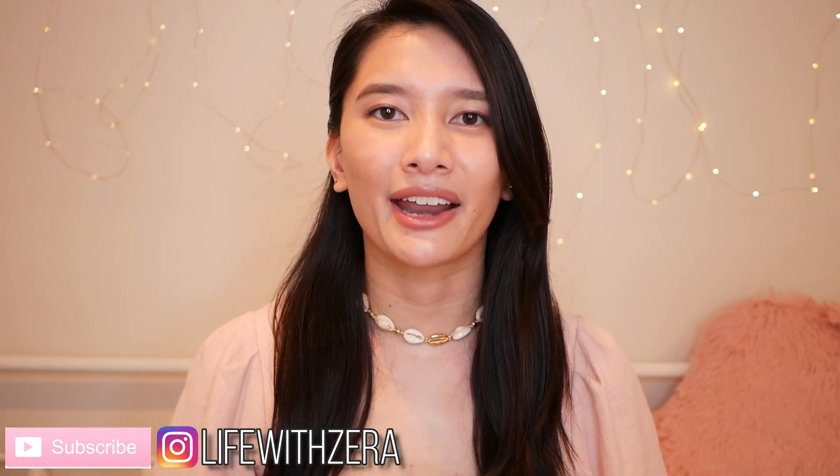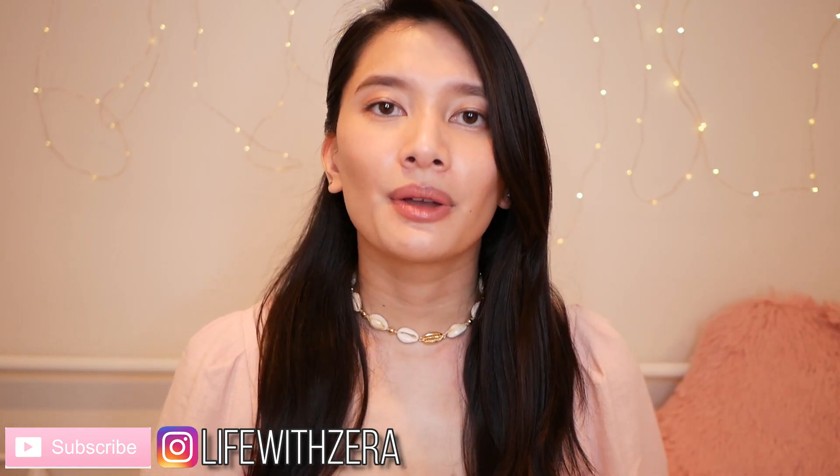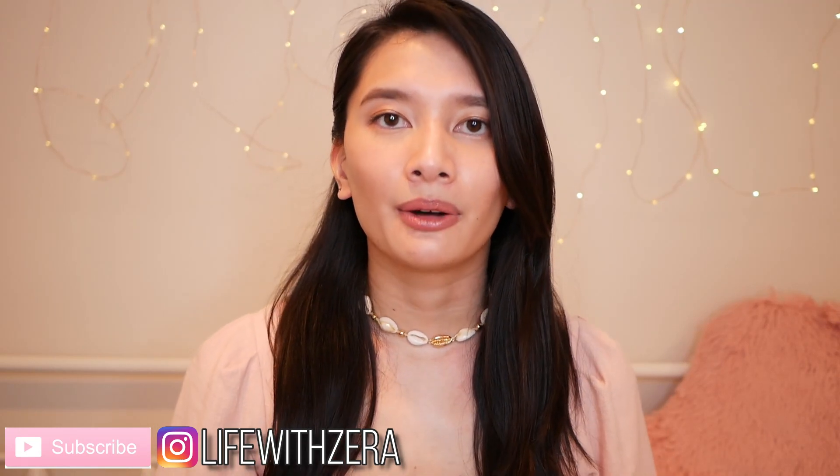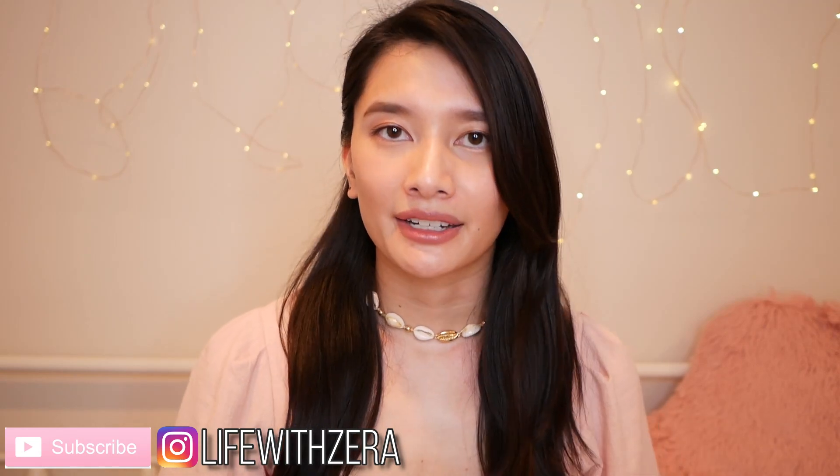Hi everyone and welcome to my channel. So today I have a spring/summer haul for you guys. I sort of went back and forth about filming this video for a while because it's not necessarily the most appropriate time to film a haul, but I ended up deciding to do it.